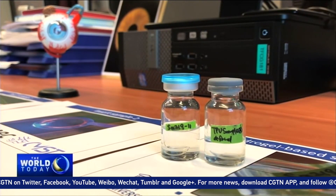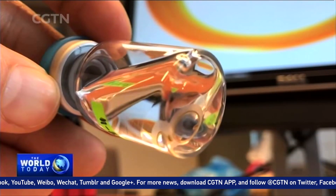The Japanese commercial partner for this project, Seed, is producing the traditional contact lens part.